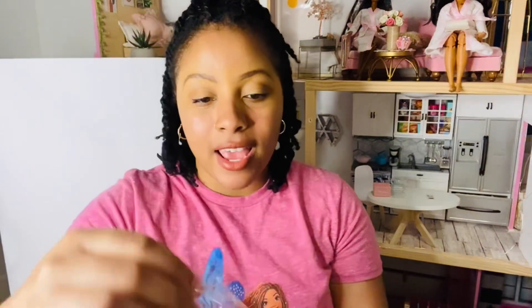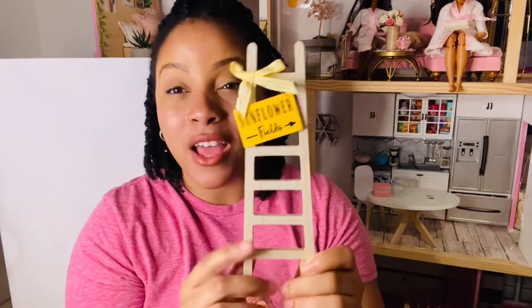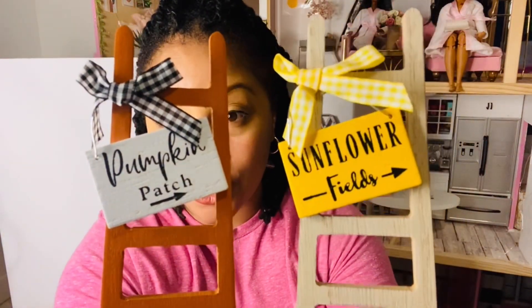The first thing I got was this two-piece ladder set. One of them says 'Pumpkin Patch' which is super cute, and the other one says 'Sunflower Field.' People put blankets on them, so it'll be so cute in miniature inside the dollhouse. I plan to put one in the front yard and the other inside the room as a blanket holder. I got these two in a pack and they were originally $6.99, but I got 40% off.